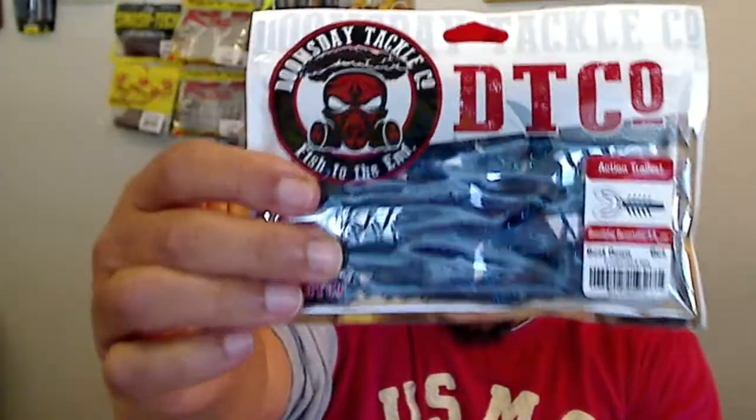What else do we have? We have the DDT — let me read this, reading is fundamental people. Sorted plastics — that's all it says right here. We got some plastics in here. Nice little blue color — that would be good for right about now because it's getting cold.